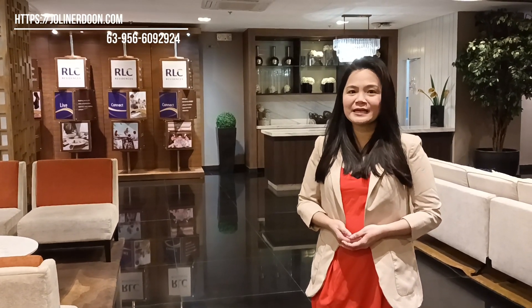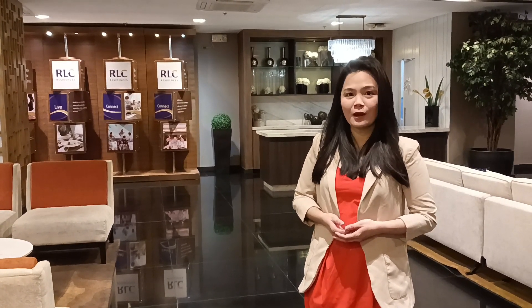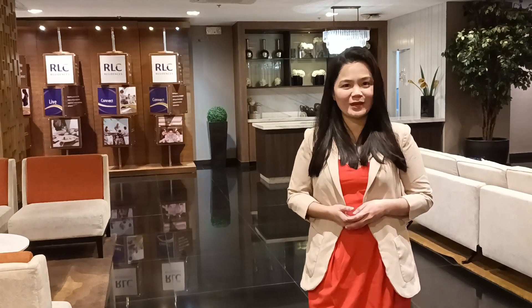With its Art Deco architectural design, this project stands out amidst the heavy neutral buildings here in Ortigas. It has four towers — the first two towers, the north and west, are already sold out, while we have pre-selling for the east and south. The target completions of this project are 2024 and 2026.